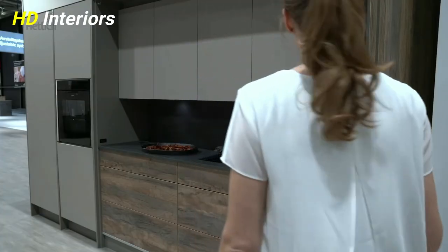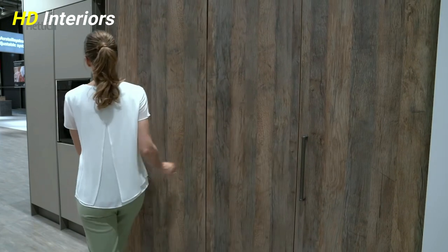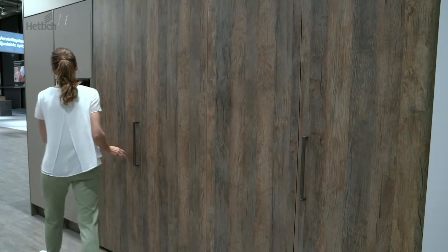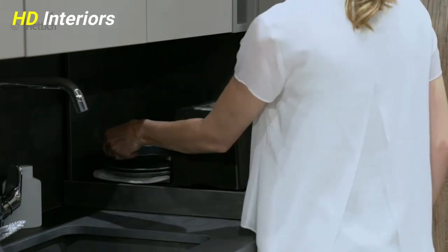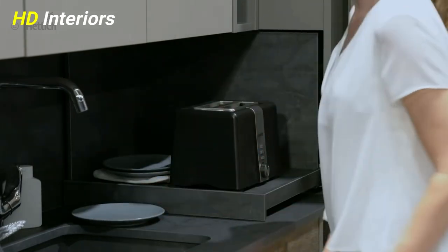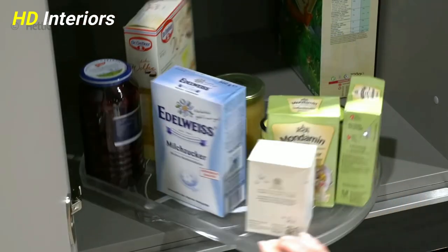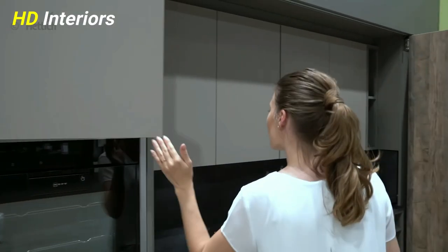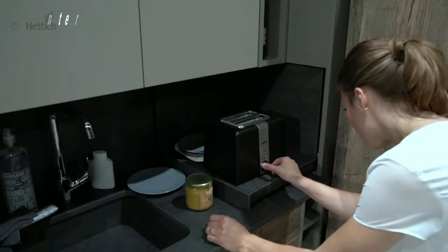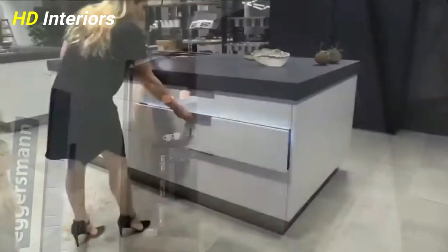Color coordinate: clutter just looks more soothing when it's all color coordinated. Rearrange your stuff and you'll find it straight-up therapeutic to look at. Hang a cork board: the back of a cabinet offers a convenient spot to create a small command center in the kitchen. You could also use the cork board to hang recipes or add hooks to keep measuring cups organized and within reach.